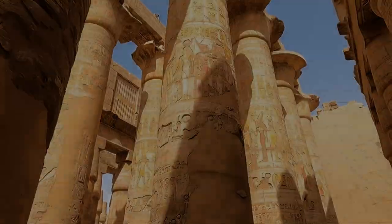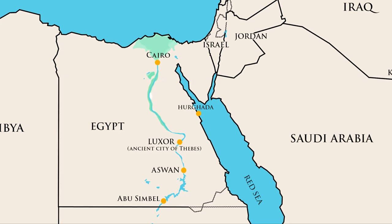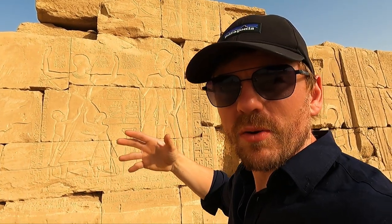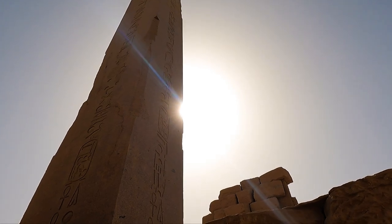Today viewers, we're in Luxor, where the ancient city of Thebes was based. We're going to be exploring the Karnak Temple complex and Luxor Temple, some of Egypt's most important historical sites.